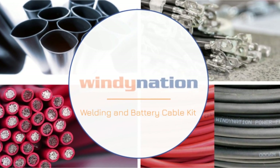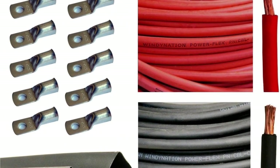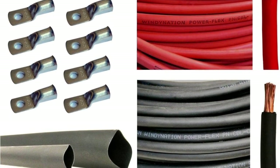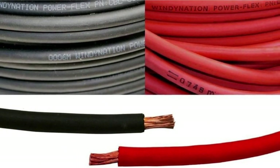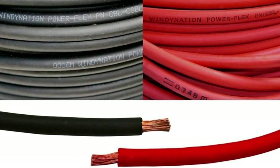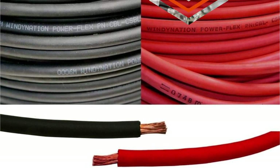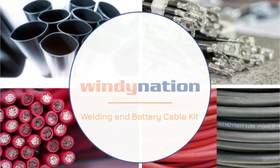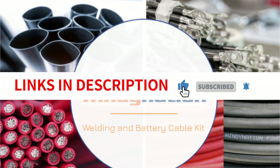The package also comes with a detailed specification chart in the photo gallery, providing all the necessary information about amperage, voltage, stranding, insulation, and copper thickness. In conclusion, the Windy Nation 2-Gauge 2AWG 10ft Red plus 10ft Black Welding Battery Pure Copper Flexible Cable Package is an exceptional product. It offers high-quality cables, copper cable lugs, and heat shrink tubing, providing a complete solution for wiring needs. The pure copper construction, flexibility, and additional components make it a reliable and efficient choice. I highly recommend this package for anyone in need of a comprehensive and high-performing wiring solution.